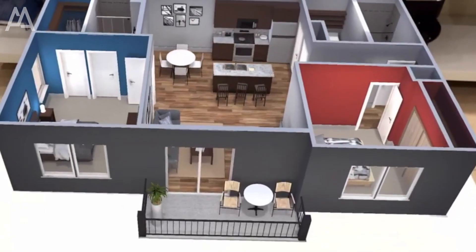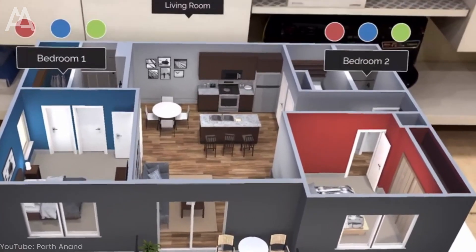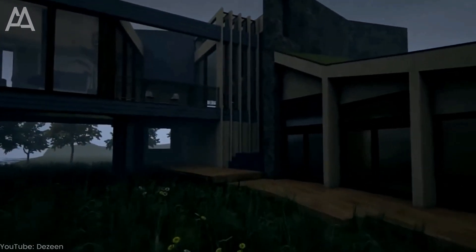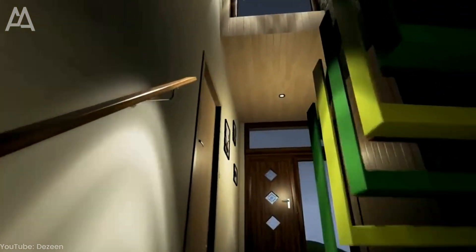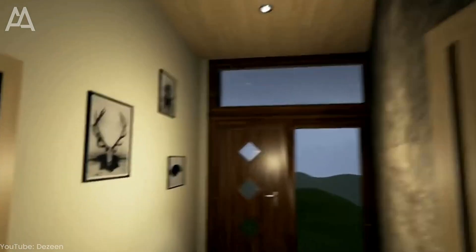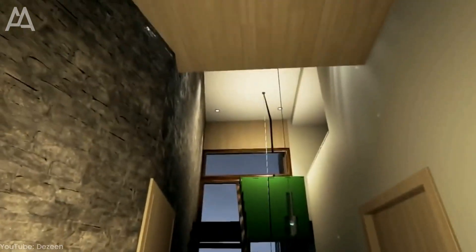VR and AR allow architects and designers to better visualize their projects, which helps clients understand the designs. It also gives a better idea of how different elements of a project will behave and look in the real world. With VR and AR, users can literally walk through their designs and interact with the elements, making it easier to identify problems, modify designs, and create innovative solutions.